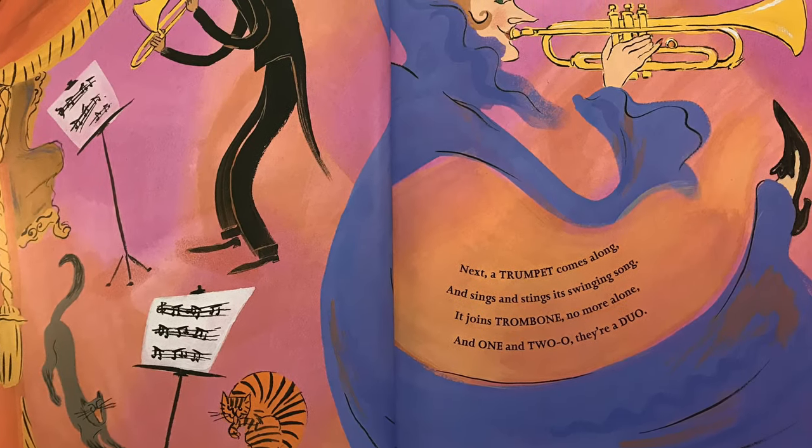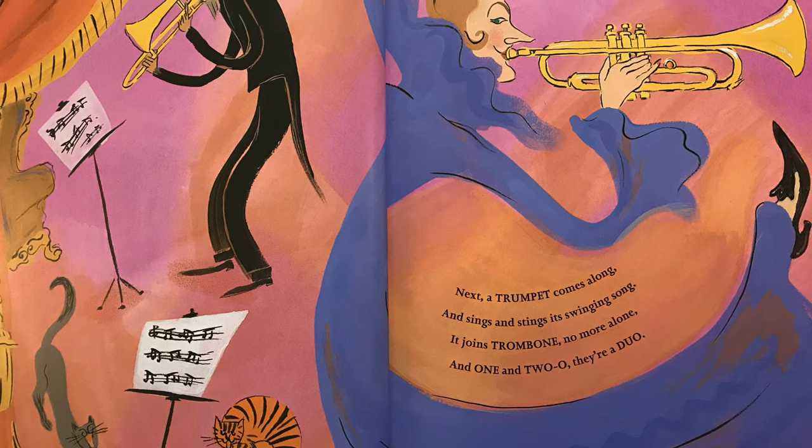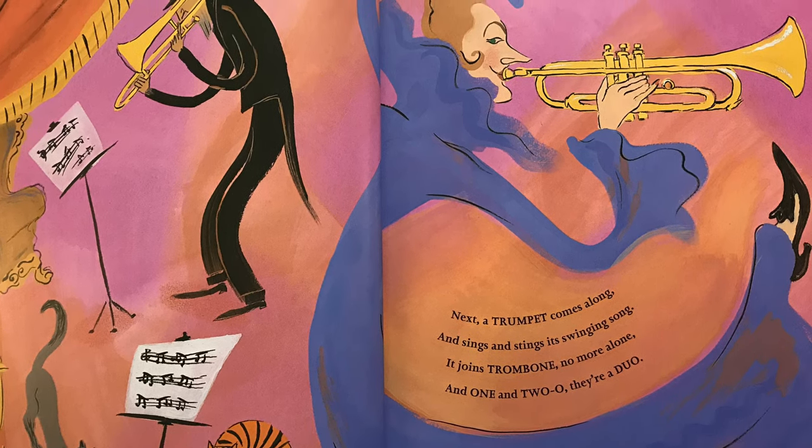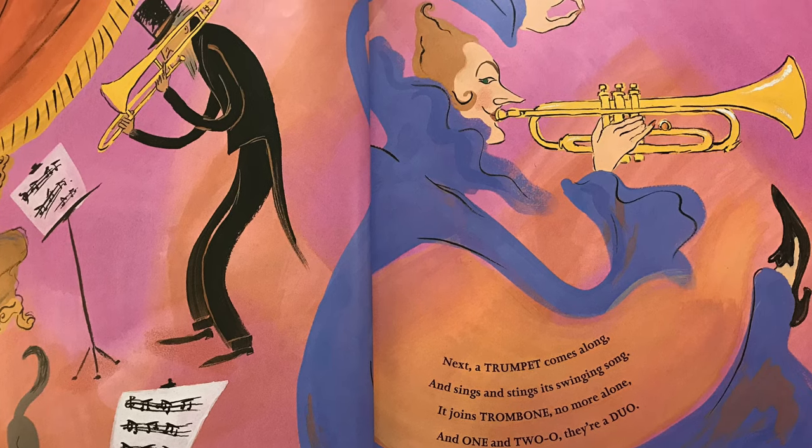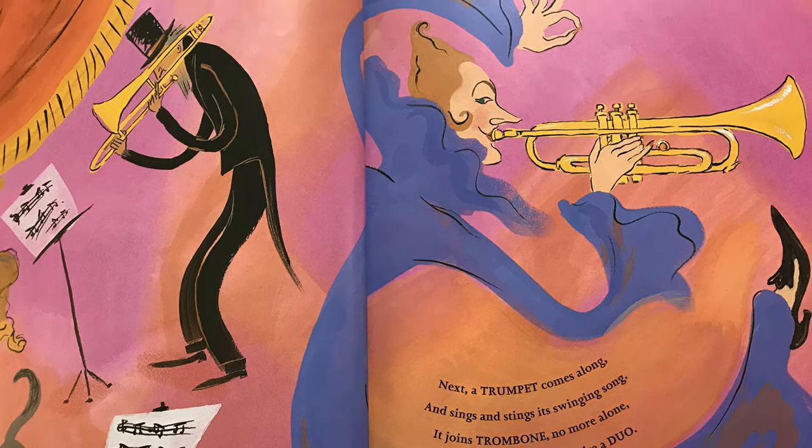Next, a trumpet comes along and sings and stings its swinging song. It joins trombone, no more alone. And one and two-o, they're a... Duo.